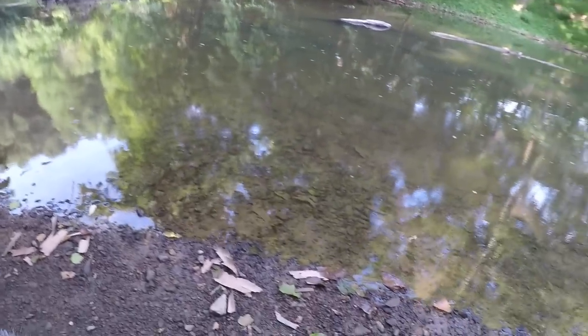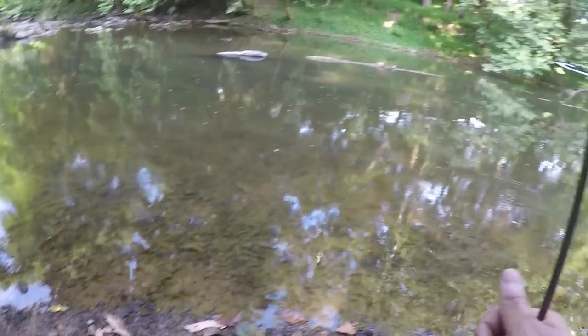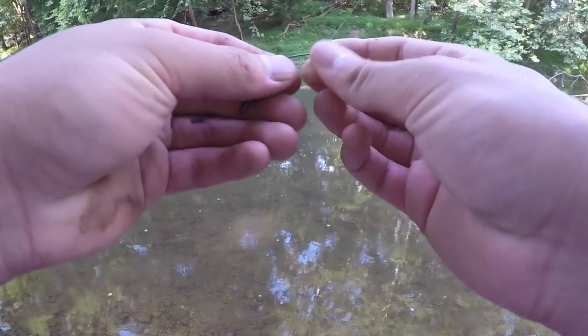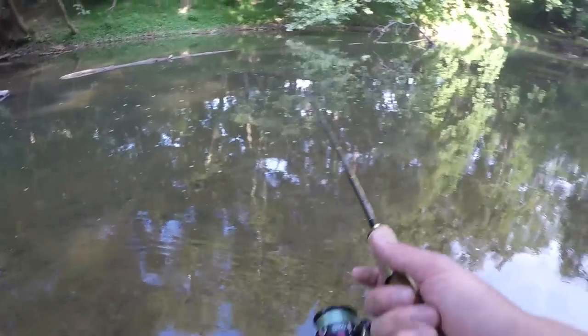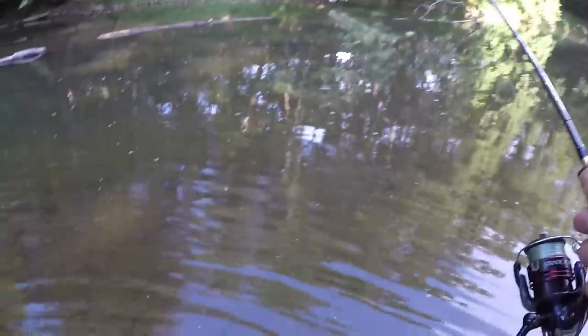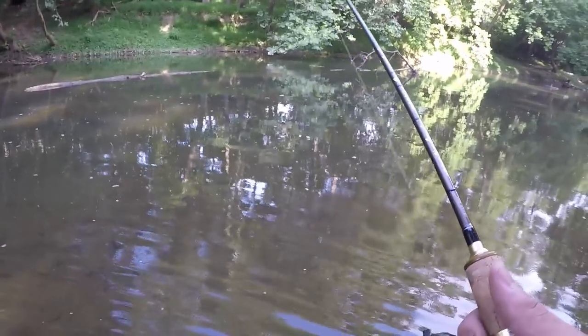Oh, that is a pretty big fish right here. Let's see if we can catch it — I got a visual on him. He was heading upstream, so I'm going to thread this worm on real quick and try to make a quick cast upstream. Let me inch my way out here and see if I can find that fish.